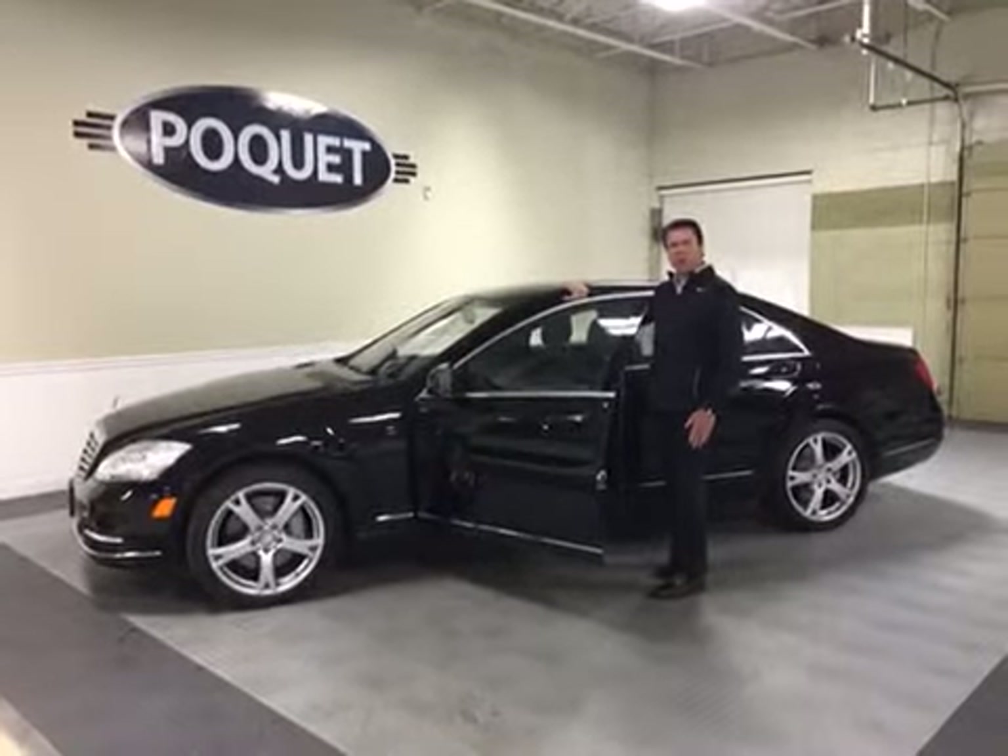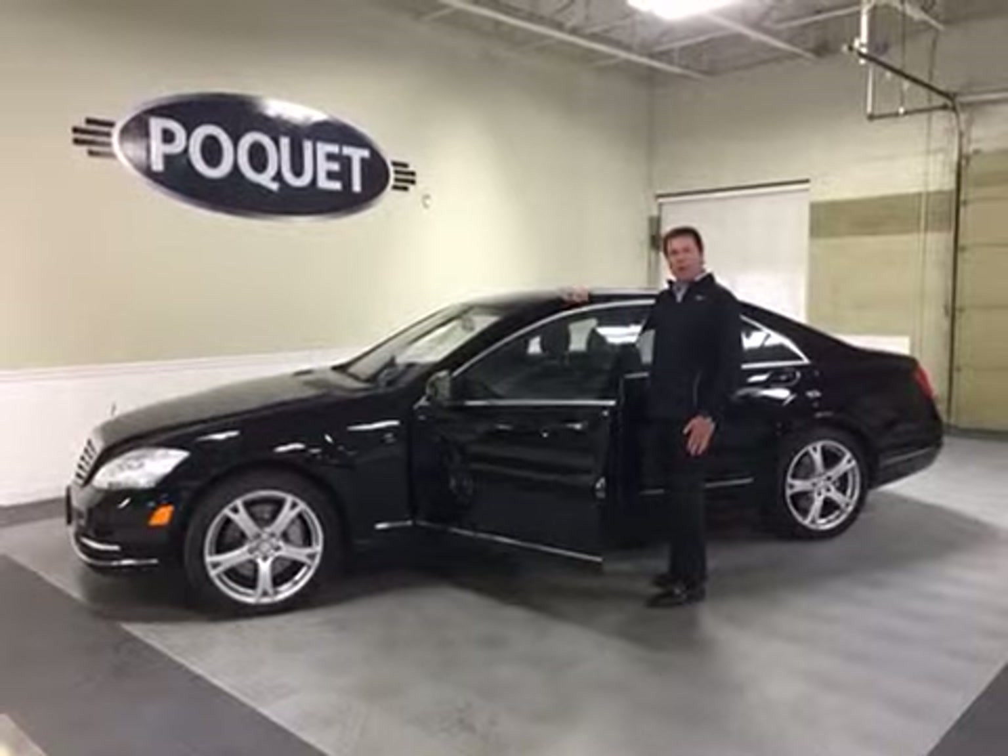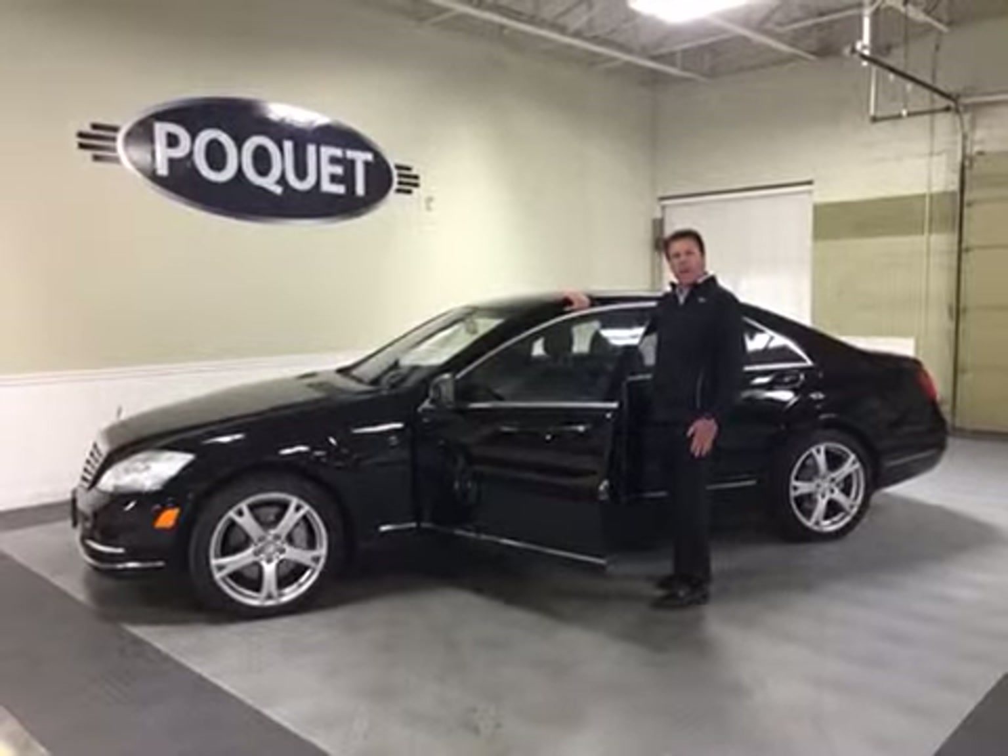If you'd like to take a look at this car, you can see it at PoquetteAuto.com or come out to our lot in Golden Valley and take a look at it. Thank you.